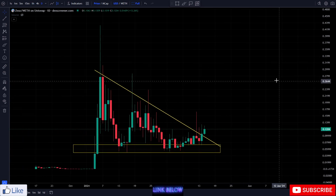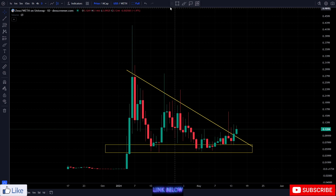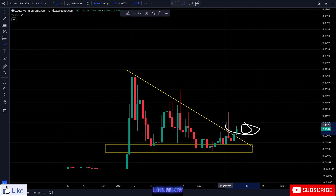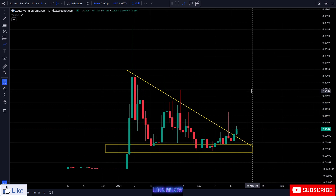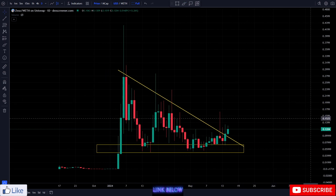On the daily time frame it's looking quite positive so far. Hopefully we get that closure up here outside of the resistance so we can start making our way sideways and up again. Right now I do think this chart is gearing up and looking very, very nice at a 600k market cap. Let's see what we can do.